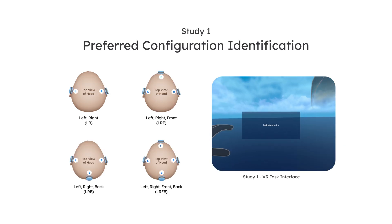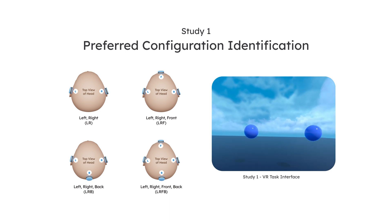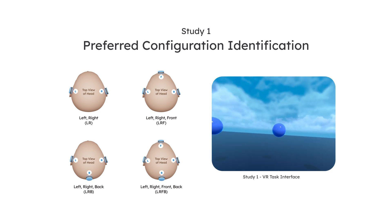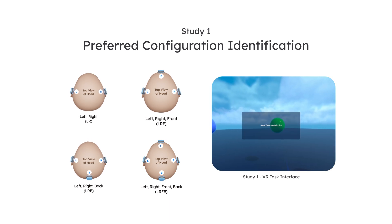In the Configuration Study, we tested four actuator configurations for sound localization: left and right; left, right, and front; left, right, and back; and finally, left, right, front, and back. Users preferred the left, right, and front setup for efficient spatial awareness.